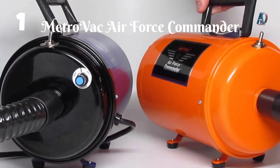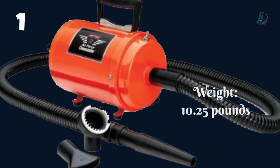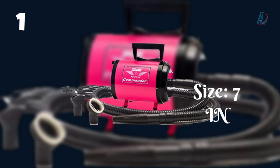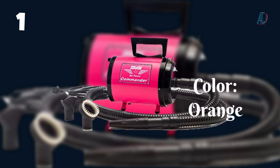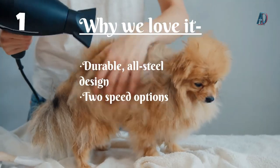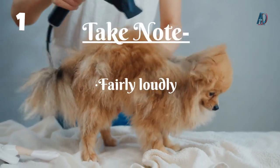Number 1: MetroVac Air Force Commander 2-Speed Pet Dryer. The MetroVac Dog Dryer is a professional high-velocity dog dryer that can get your dog's fur dry quickly and without fuss. This MetroVac Dog Hair Dryer combines the efficiency of a large dryer with the portability of a compact design, giving you the power and speed of a huge commercial dryer with the ease of use of a portable machine. Why we love it: durable all-steel design, two speed options.